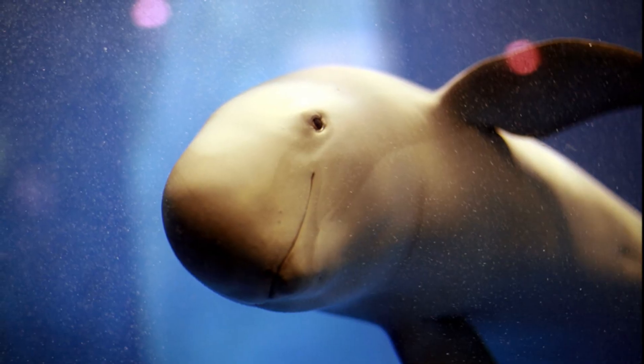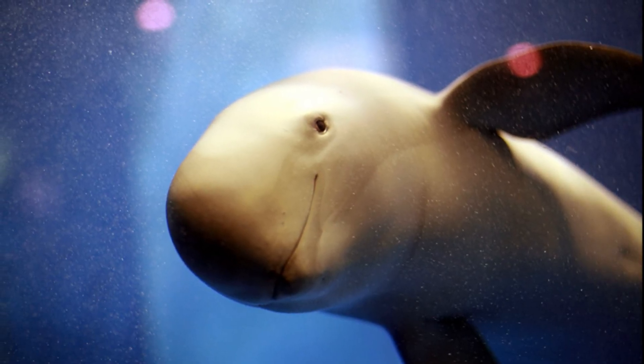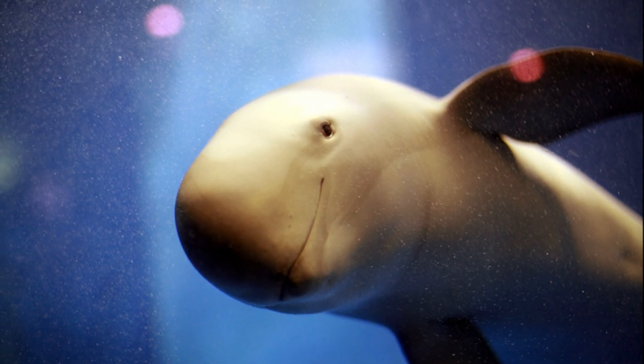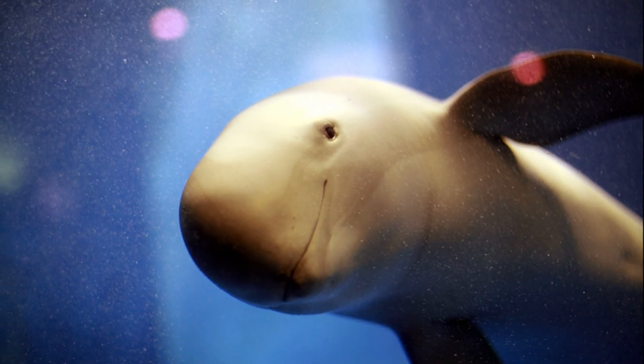Finless porpoises are considered to be opportunistic feeders. They feed on various prey species such as schooling fish, squid, octopuses, and shrimp. Their teeth are small and slender. Killer whales and large sharks prey on them.